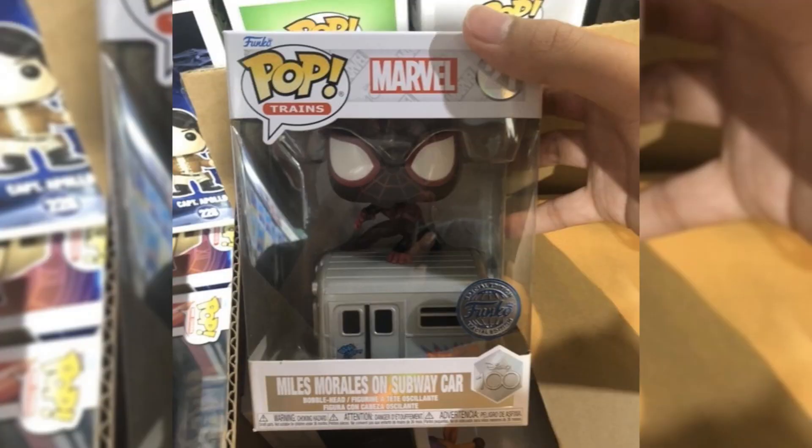Up next, we have a brand new leak for the Miles Morales on the subway car Funko Pop. This is part of the Disney 100 train line, which I honestly wasn't that interested in at first, but now I'll definitely have to be picking up this Miles Pop for my Spider-Man collection. This one is not available yet — I believe it's going to be a Funko Shop exclusive, but stay tuned and I'll let you guys know when it drops.